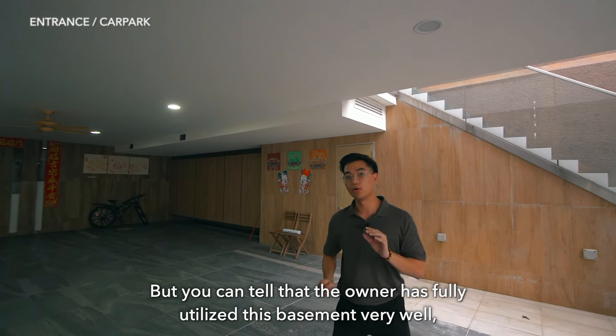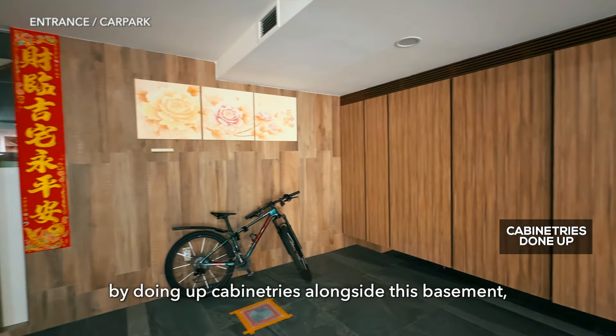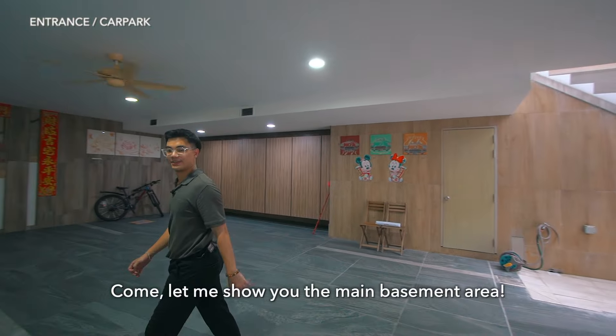You can tell that the owner actually fully utilizes this basement very well, by doing it with cabinetry alongside this basement for you to store your things, as well as your shoes. Let me show you the main basement area.